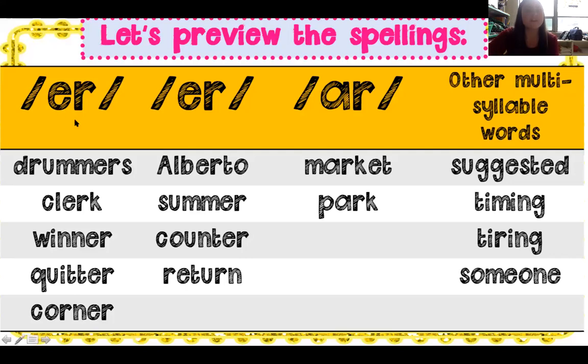Let's look at some of our words for today with the R sound: drummers, clerk, winner, quitter, corner, Alberto, summer, counter, return. Can you hear the R sounds? Remember bossy R — like in market or park. Here are some multi-syllable words, not just like cat or fish or ball, but multiple syllables: suggested — that means to give a suggestion or advice. Timing. Tiring. And someone.